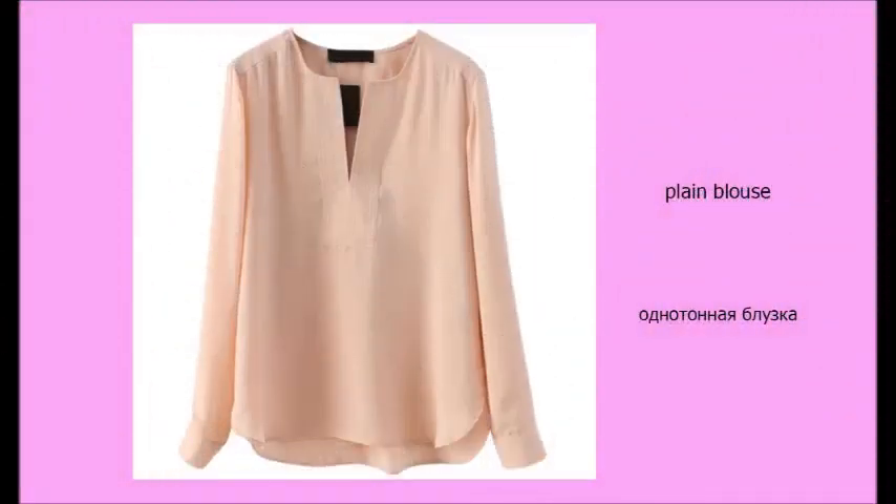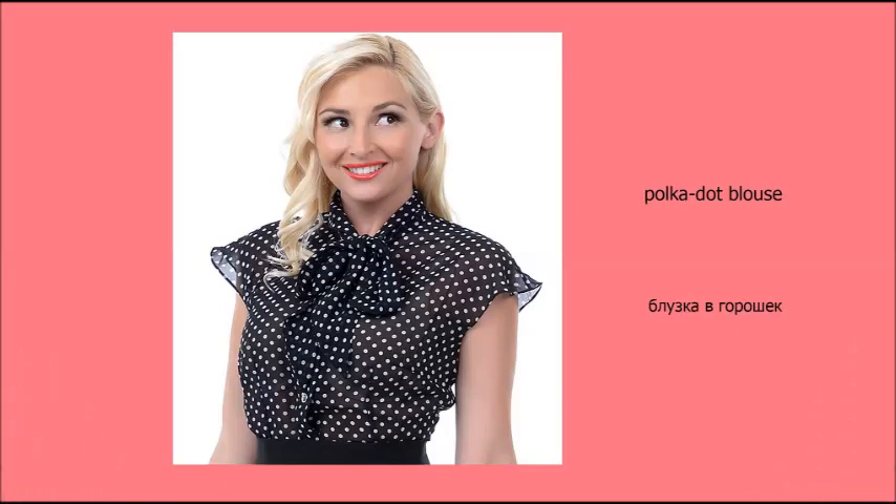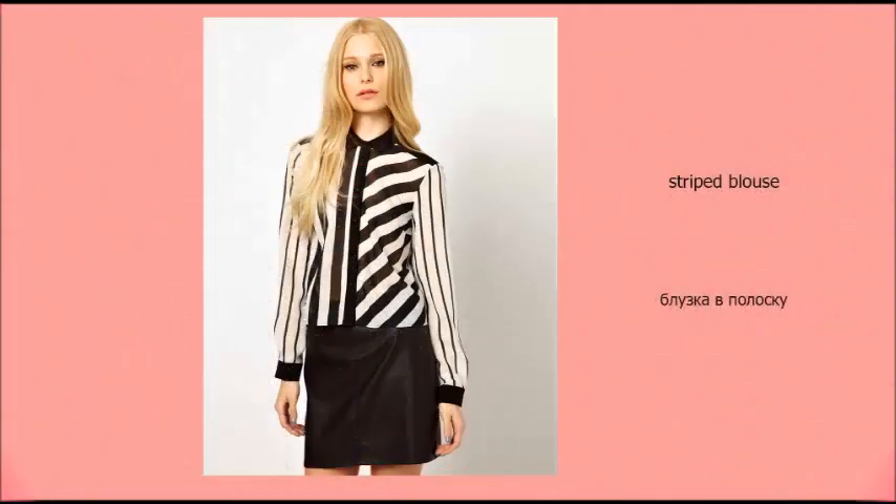Plain blouse. Polka-dot blouse. Striped blouse.